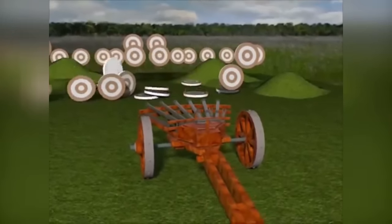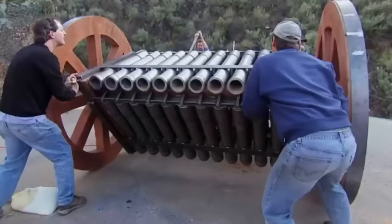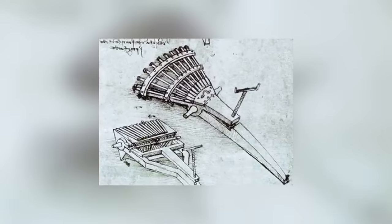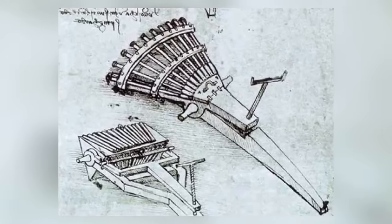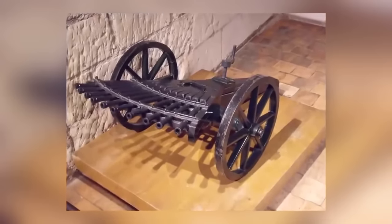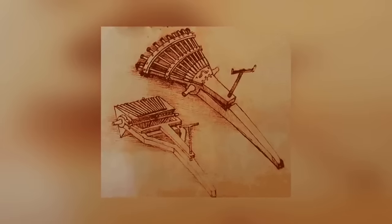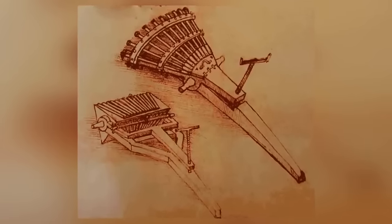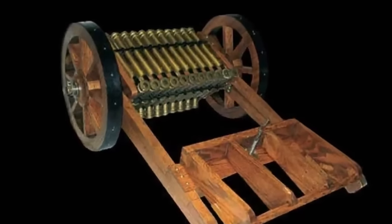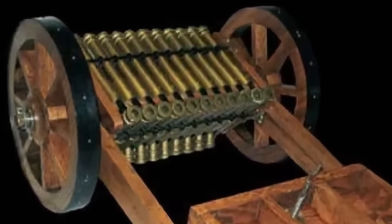It's odd that da Vinci was so concerned about the diving suit being used for evil, given he had no reservations about coming up with other military ideas. You could even say that the Renaissance master came up with the machine gun. It wouldn't have been a rapid-fire device, but would have allowed multiple shots to be fired in a single instance. The device da Vinci drew looks like an enormous fan with 12 gun barrels and would have had a wide field of fire, making it perfect against an advancing army.